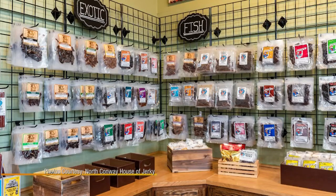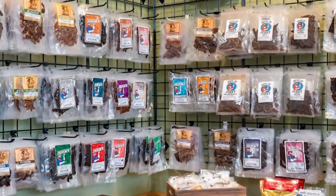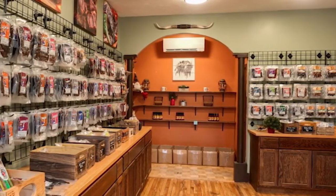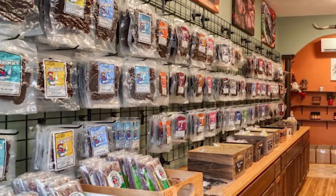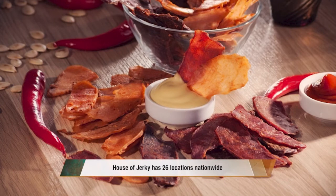The eye-popping variety of dried protein draws people into their downtown location. They're kind of blown away — it's a little overwhelming because they're looking around at like 30, 40, 50 things of jerky and they don't even know where to begin.